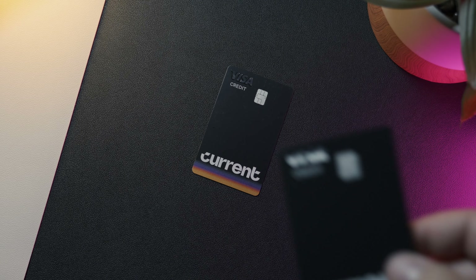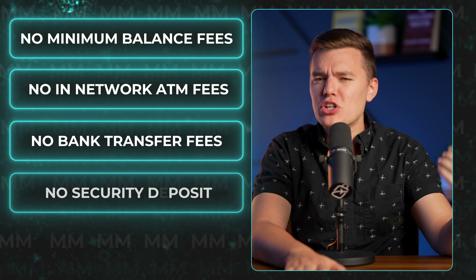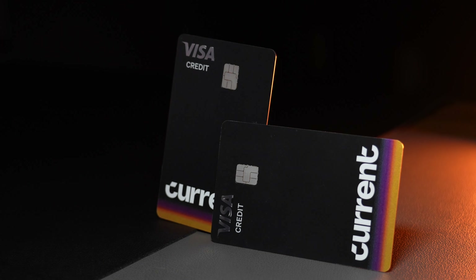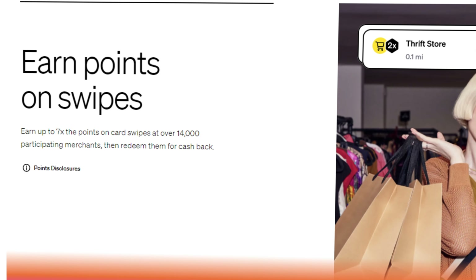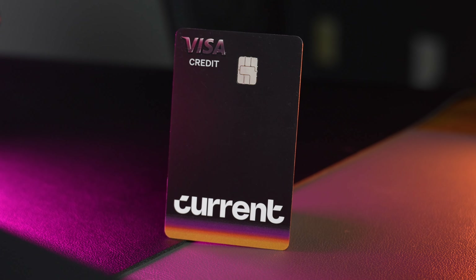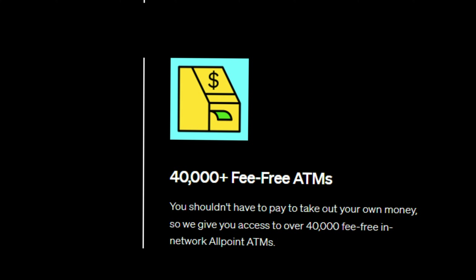So a safe and easy way to build your credit sounds great — but what's the catch? Clearly this product has to have some kind of hidden fees or non-existent rewards like other products, right? First of all, the Build Card has no minimum balance fees, no in-network ATM fees, no bank transfer fees, no security deposits, and no annual fees or subscription fees. Plus, you can earn up to 7 points per dollar at over 14,000 participating retail locations, with some offering even more reward points, which can then be redeemed directly for cash back. And you can use your Build Card at Current's network of over 40,000 ATMs without any ATM fees and still be building your credit.